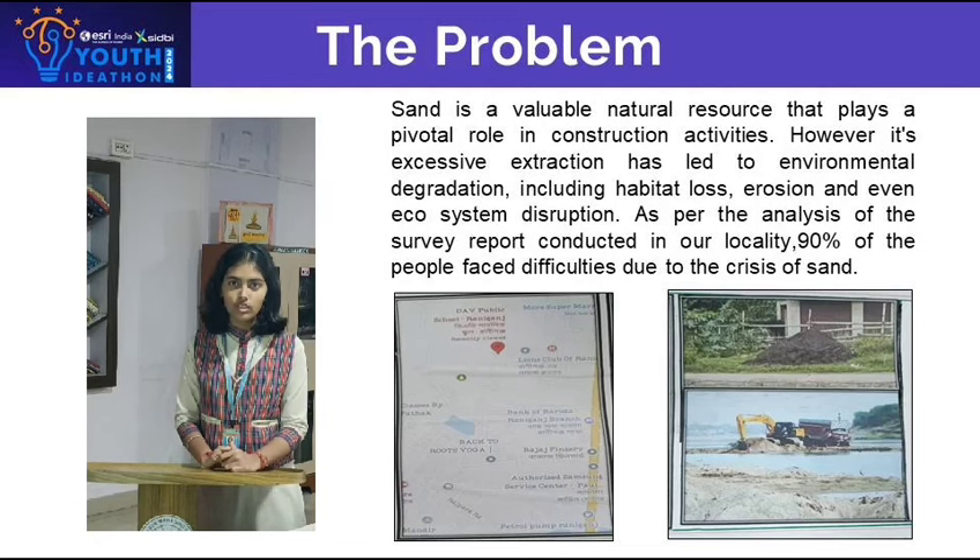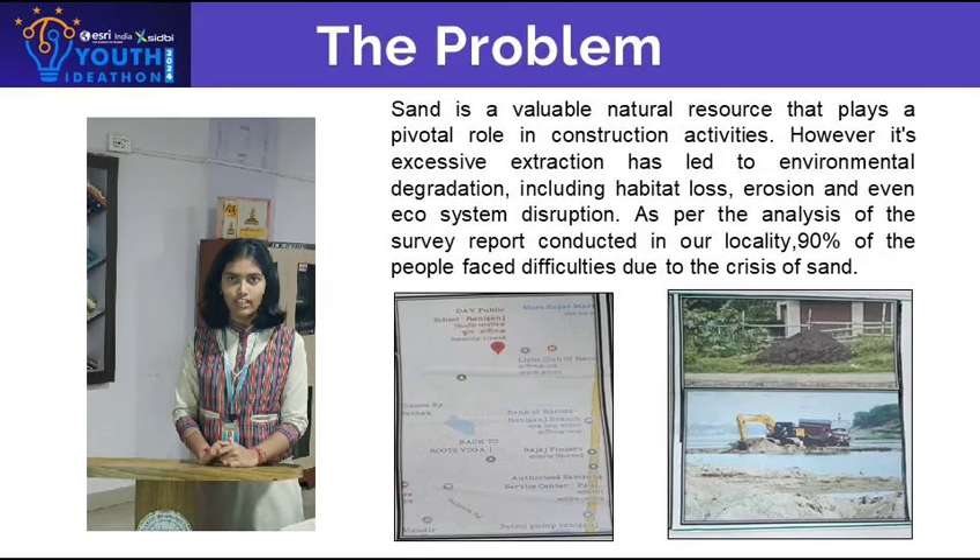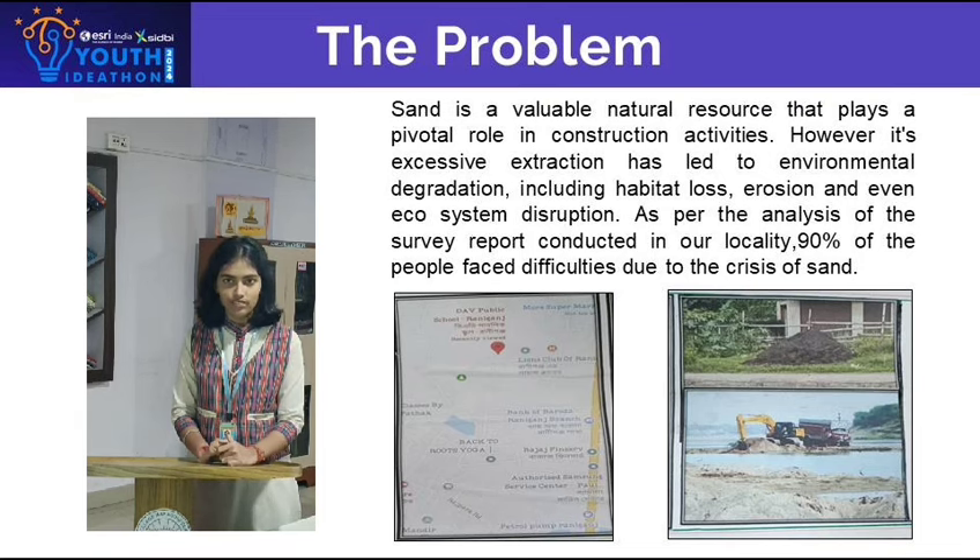As per the analysis of a survey report conducted in our locality, 90% of people who were involved in construction activities faced difficulties due to the crisis of sand, as a consequence of excessive sand extraction and government laws disrupting the river sand excavation.